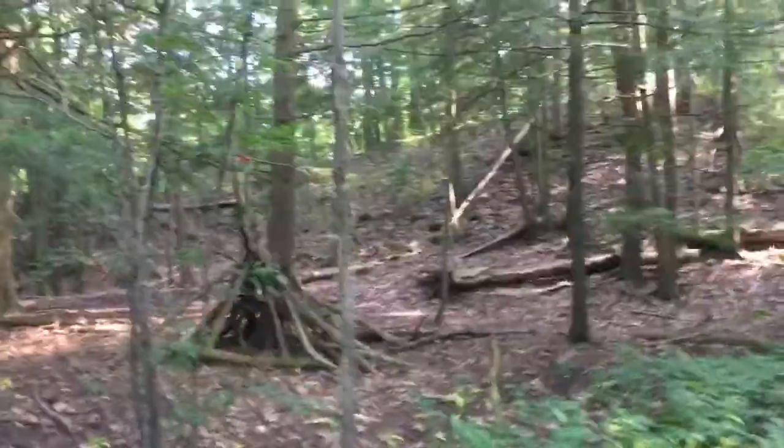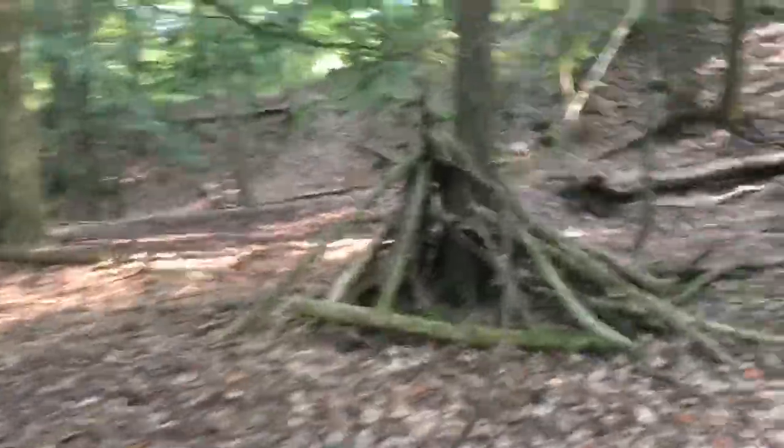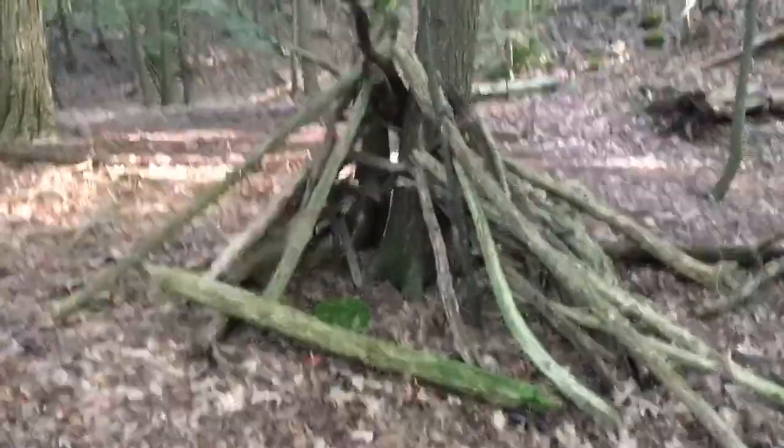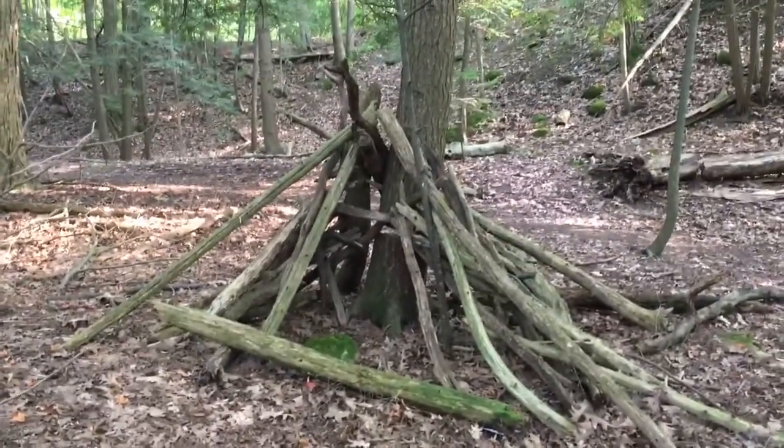Very nice. If I turn around, I'll take you over here. There's a nice leaner right here. Here's two. I'll just walk around here. Now this wood looks a lot older and weathered than the other seven structures, but their design is still very similar.